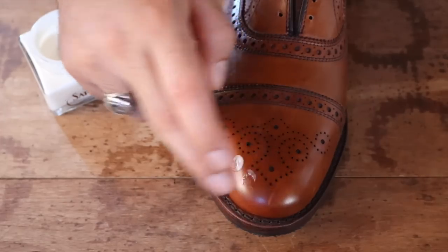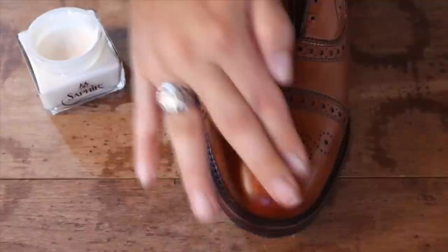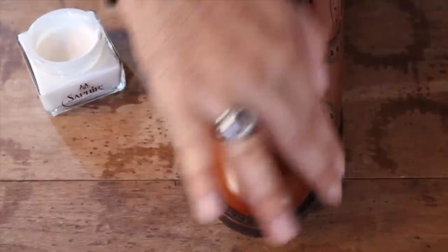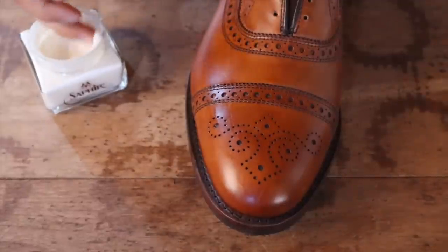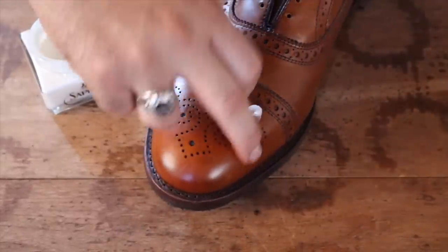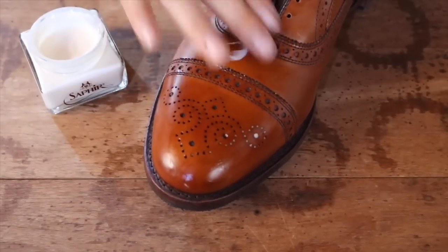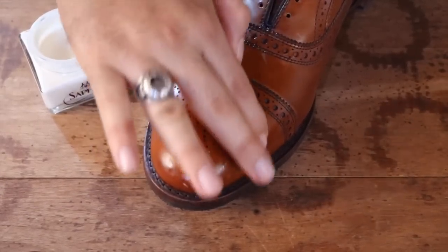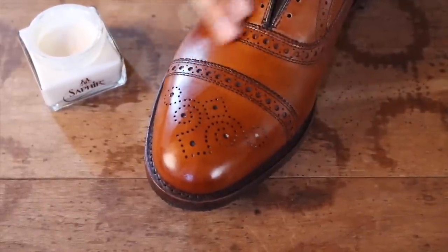Don't forget that leather is literally skin. It needs nourishment just like our dry skin sometimes needs lotion. When properly cared for, leather will literally last a lifetime. In fact, a couple of years ago a perfectly preserved leather shoe was found in Armenia that is over 5,000 years old. Leather is one of the oldest and best materials humans use.